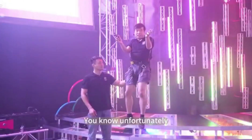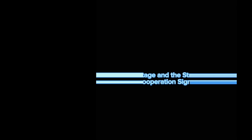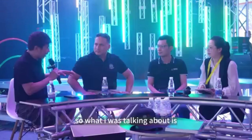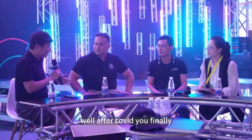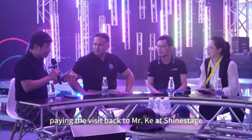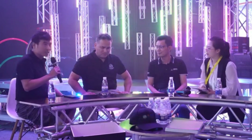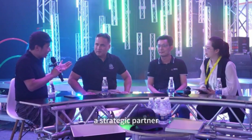Unfortunately, I'm not an acrobatic performer myself, so I don't want to overdo it. ShineStage and the Strategic Partner GST Cooperation Signing Ceremony. After COVID, we finally had the opportunity to come back to China — for one, to take a visit back to Mr. Cook at ShineStage, as we are a strategic partner.